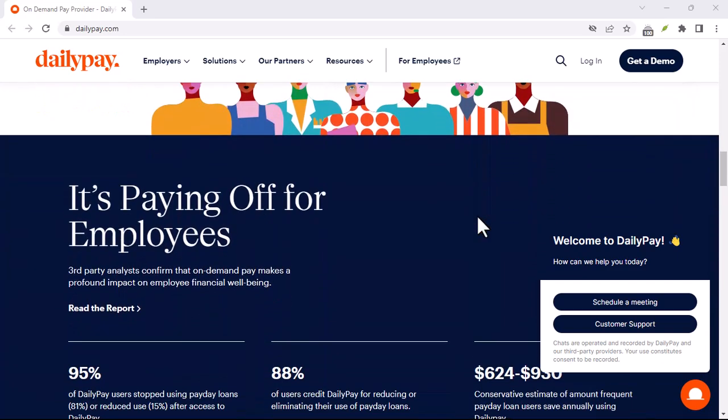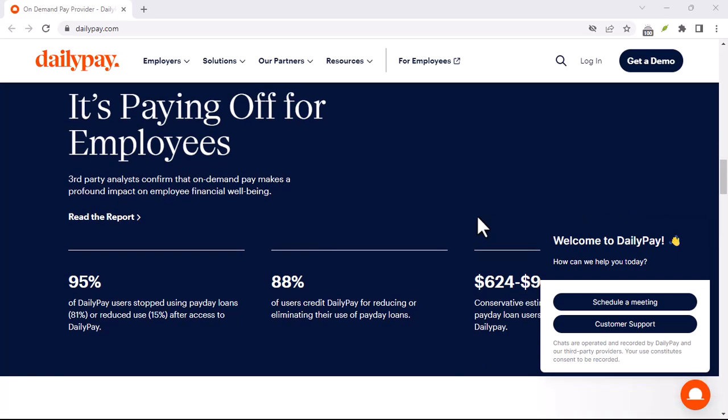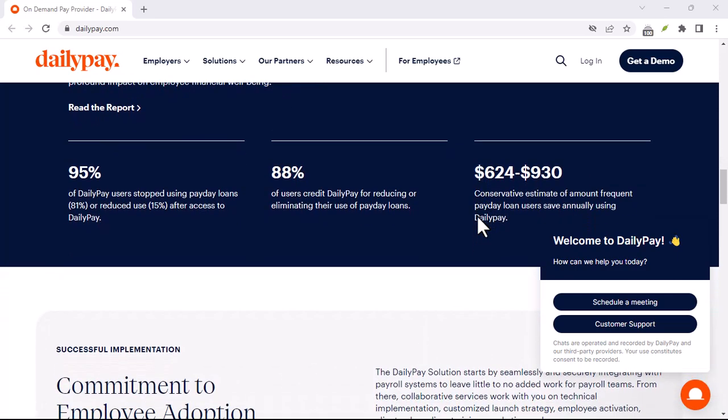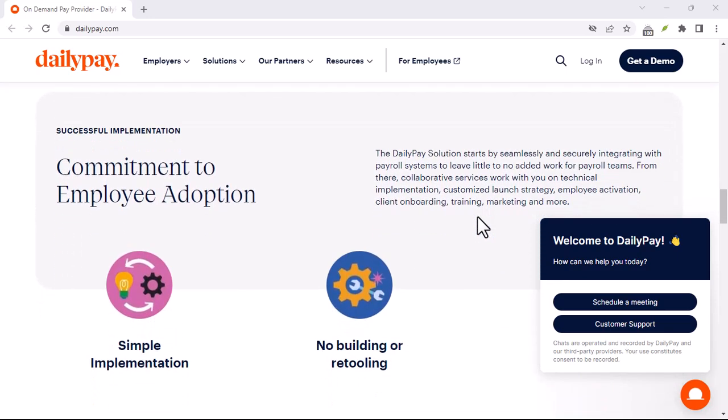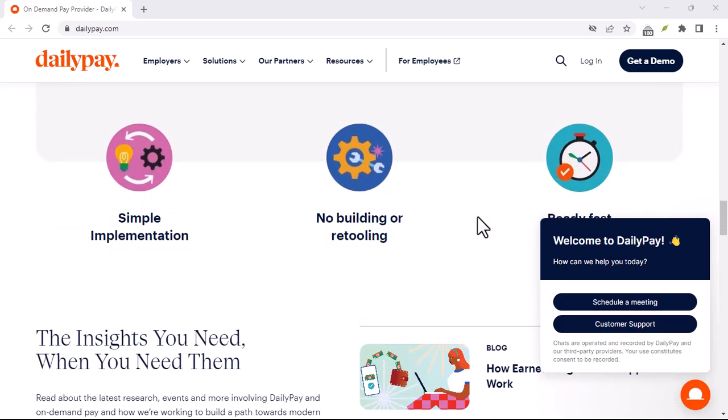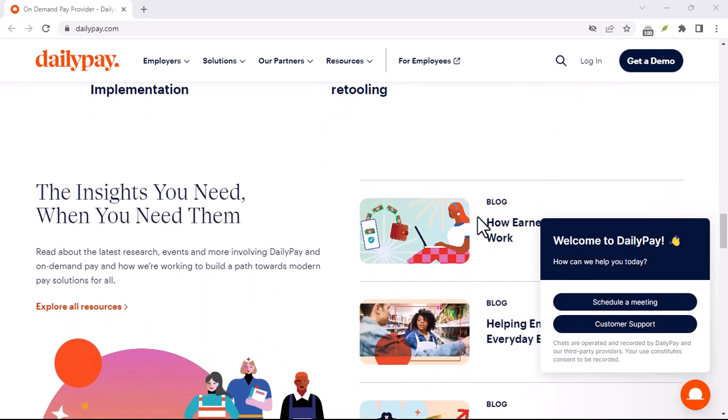One more thing: while DailyPay can be a lifesaver in a pinch, it's not a long-term financial solution. If you're consistently relying on it to make ends meet, you might want to re-evaluate your budget. Thanks for watching and until next time.